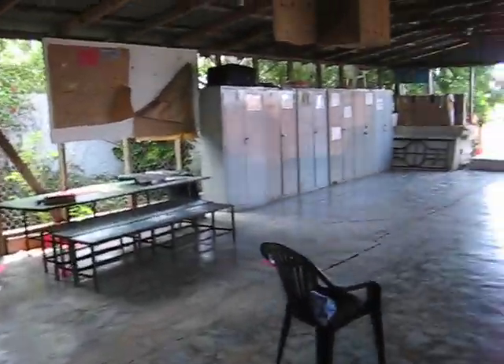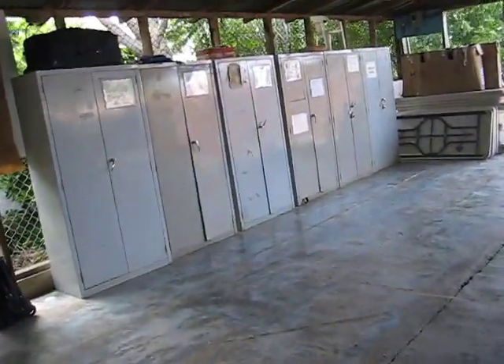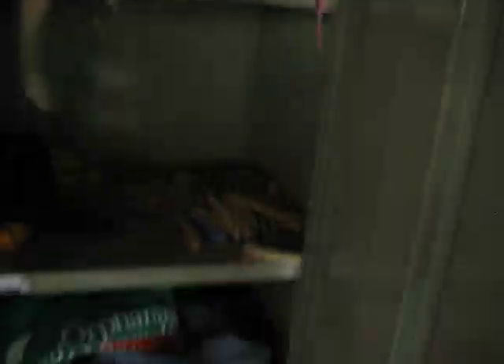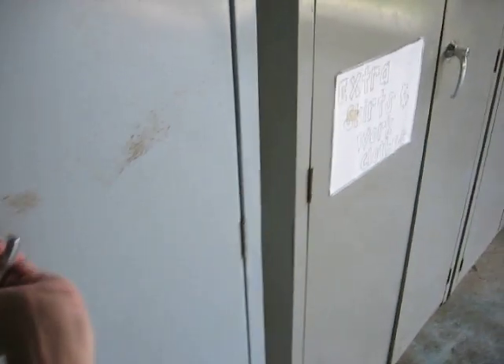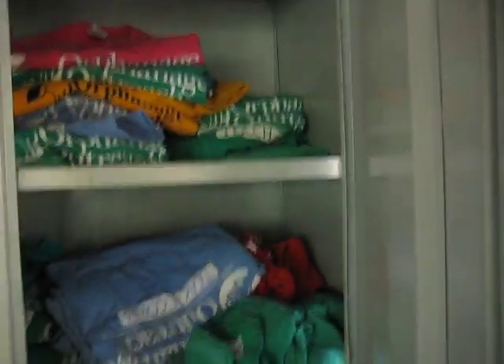I don't really know what's in there. Here's where we do some worship sometimes. Here's where you can get your t-shirts from — there's a store in there, as you can see, with some t-shirts and some bigger t-shirts.